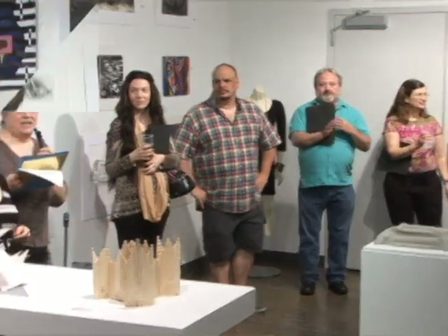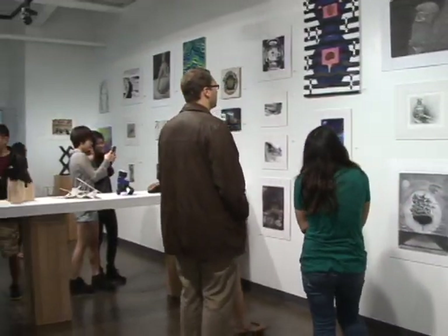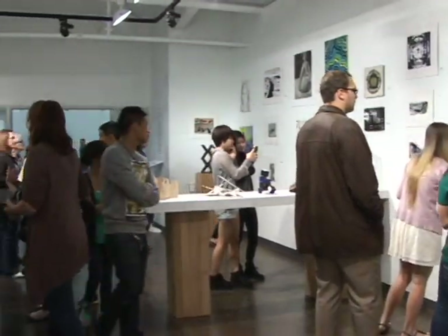The exhibition itself runs from today, April 17th, through noon on May 1st.